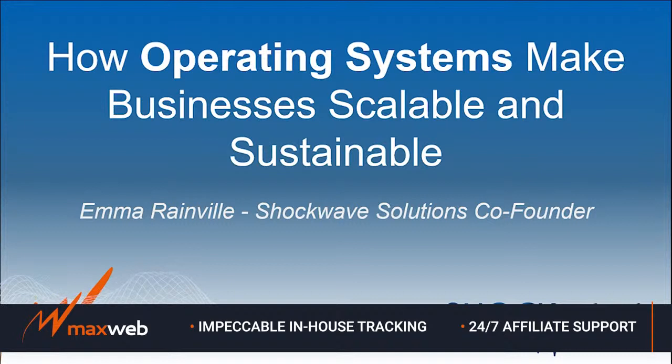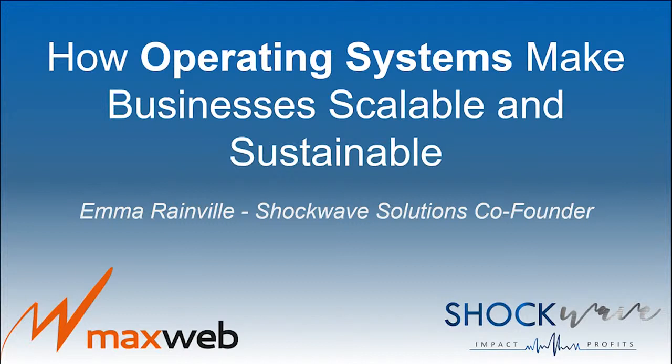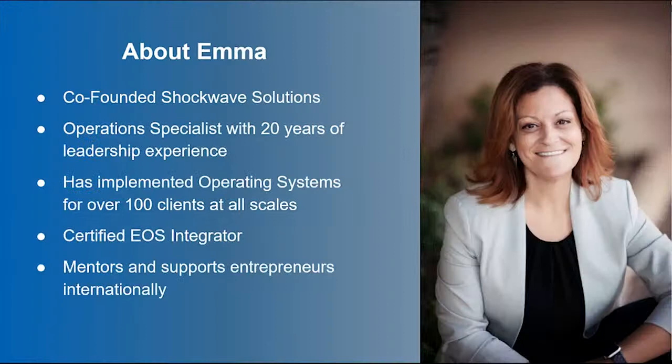In this presentation, I'll be talking about a bunch of different operating systems in general, though most of my specific points will cover EOS, or Entrepreneur's Operating System. There are pros and cons to every operating system, and EOS isn't always going to be the right fit for everyone. You're going to see the best results when you take the time to find the system that works best for your specific requirements and needs.